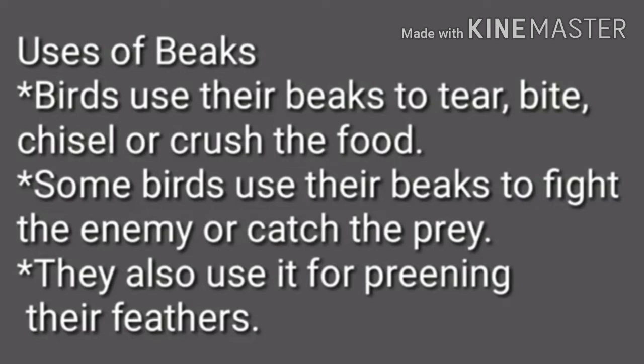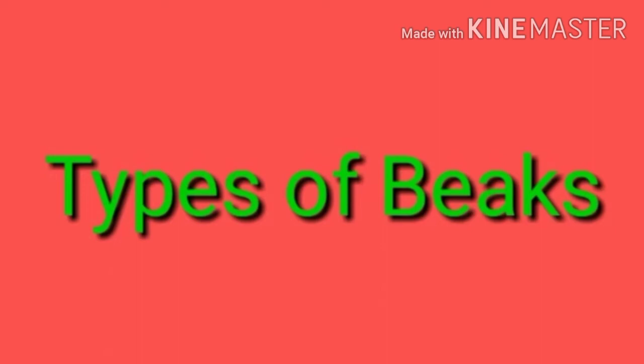Some birds use their beaks to fight enemies or to catch their prey. They also use it for preening their feathers. Now, moving on with the types of beaks.